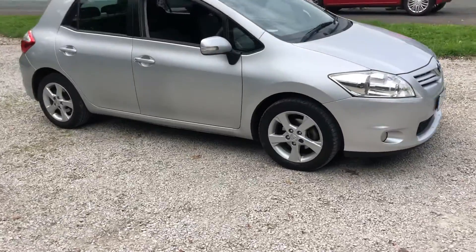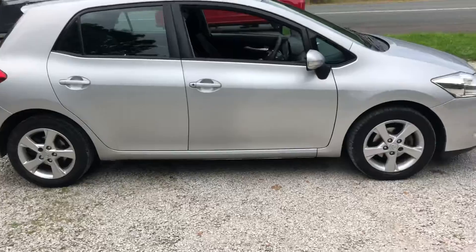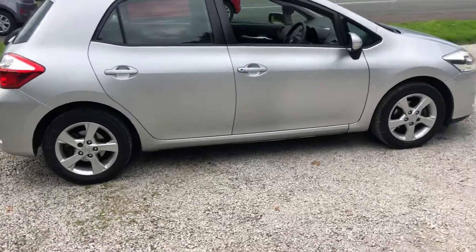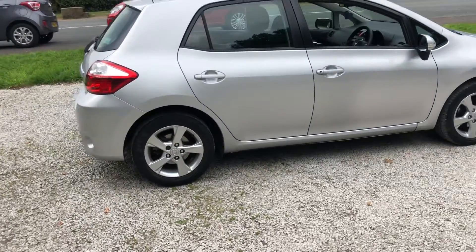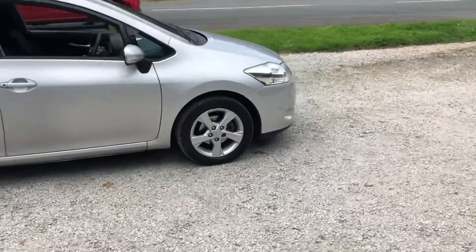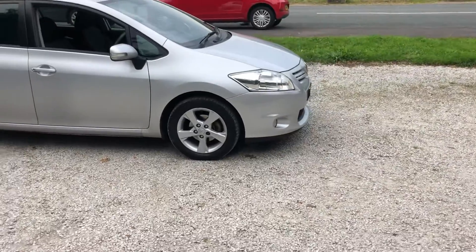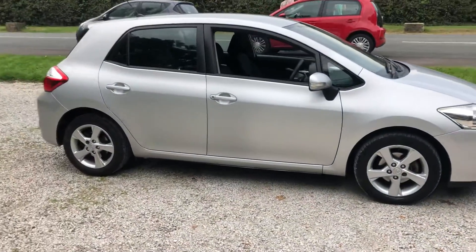If you'd like to discuss the warranty upgrades, please give us a call on 01772 439 010 and one of our sales agents will be more than happy to help. If you'd like to book a viewing or test drive, we do ask for a £100 refundable deposit. You can give us a call, send a message through AutoTrader or Facebook Marketplace.